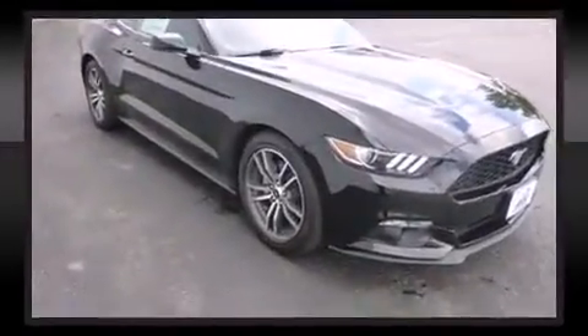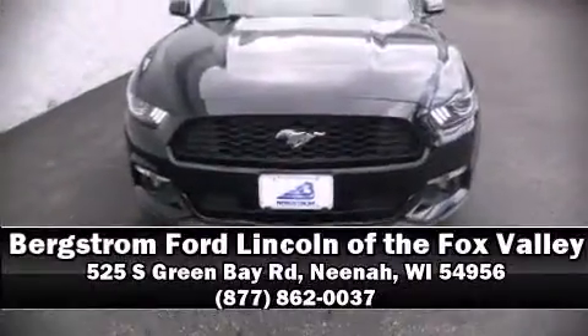Our sales reps are extremely helpful and knowledgeable. Stop by our dealership or give us a call for more information.